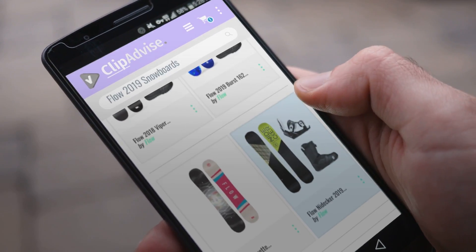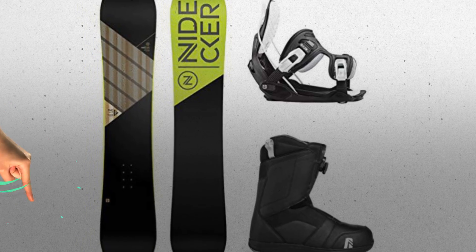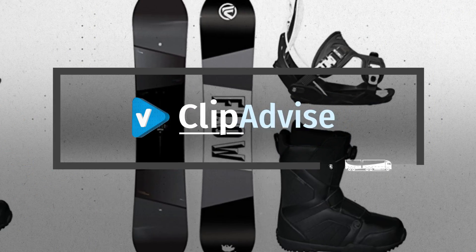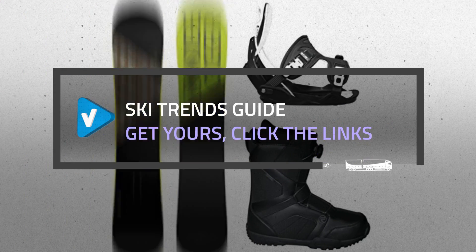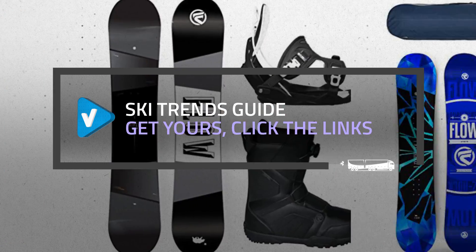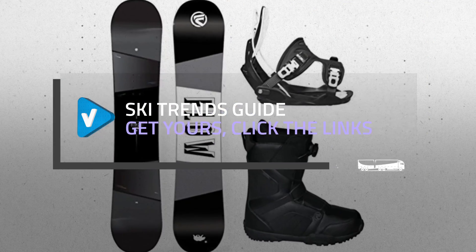Looking for great Flow 2019 snowboards? Luckily for you, we are here to help. Here are the best offers you should consider. And the best part? We did all the work for you. Just click this link below and get real-time prices and discounts on your favorite products.